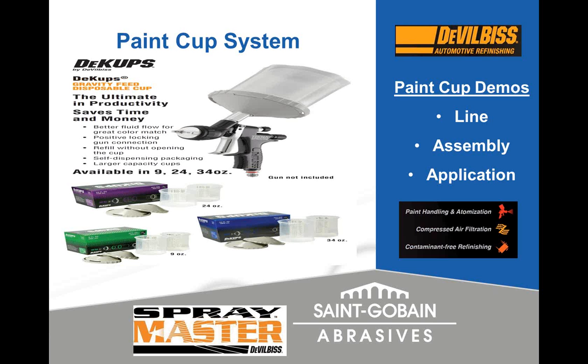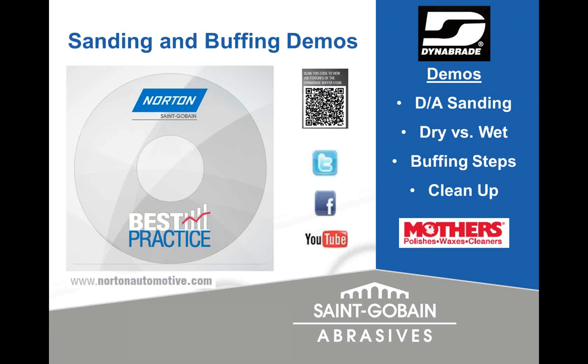After spraying the vehicle — whether primer, base coat, or clear coat — sometimes we need to sand and buff. I'm going to show you another video. Peter does a nice job showing DA sanding. A lot of shops are going dry because you can see the nibs much better, it's less messy, you don't have to worry about water, and wet sanding is very labor intensive. Peter will also go through the buffing steps.